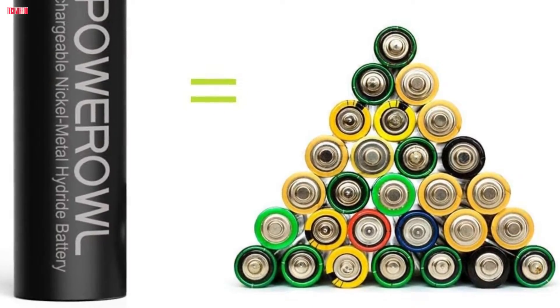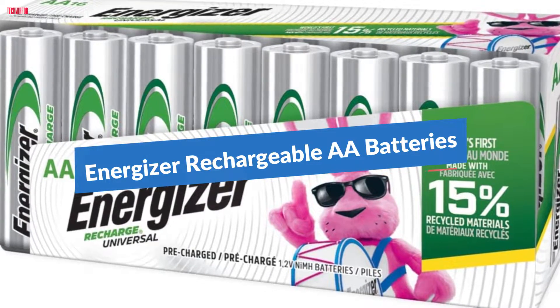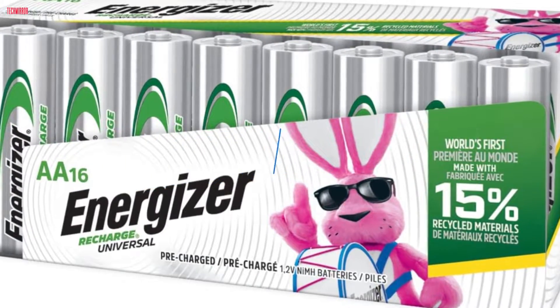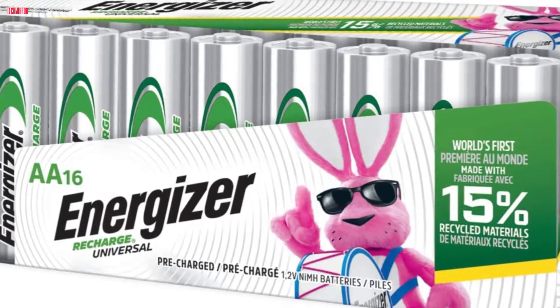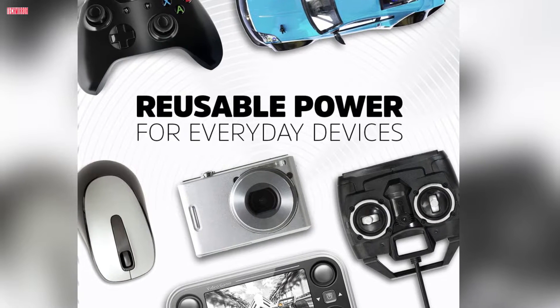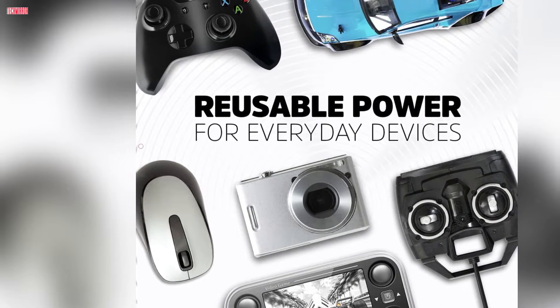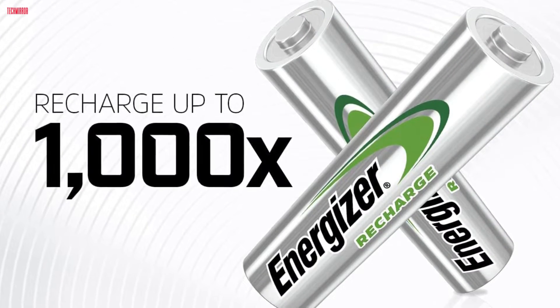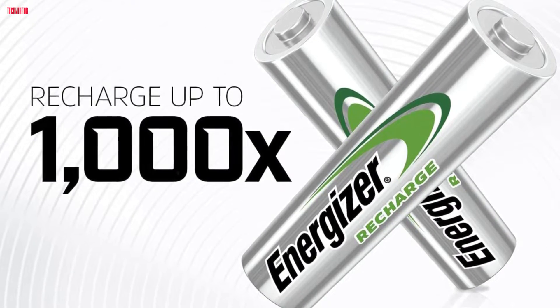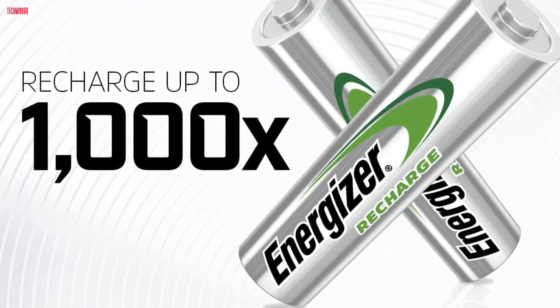Number 3. Energizer Recharge Universal AA batteries redefine convenience and sustainability. The 16-pack of pre-charged NiMH batteries coupled with an Energizer battery charger is a powerhouse solution for various devices, especially gaming controllers. These batteries offer an impressive up to 5-year life, combining longevity with the ability to be recharged up to 1,000 cycles, significantly reducing waste.